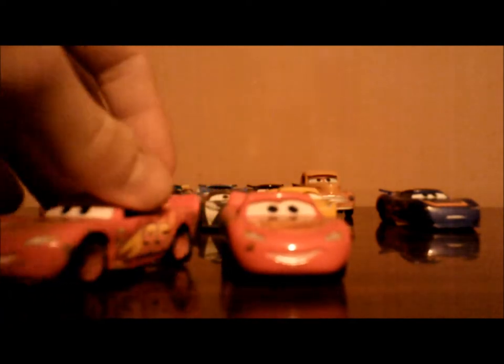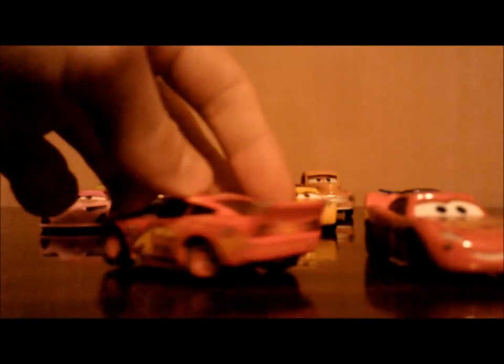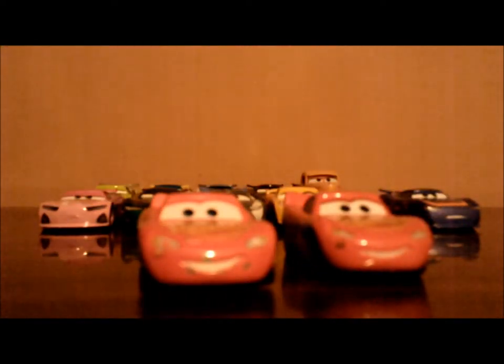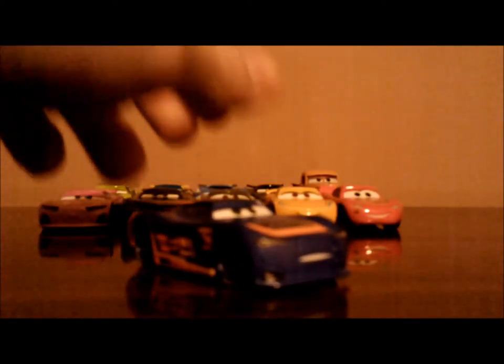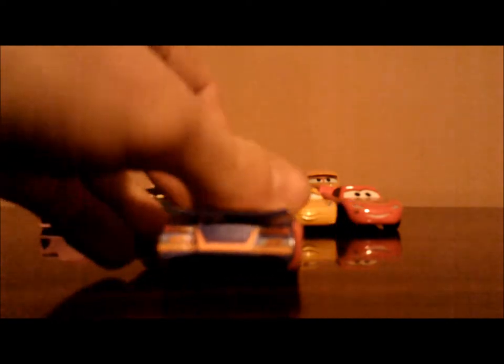Let me know what you think — which version do you think is better, China or Vietnam? And sixth, we have Barry DePetal, the next-gen RPM racer, number 64.